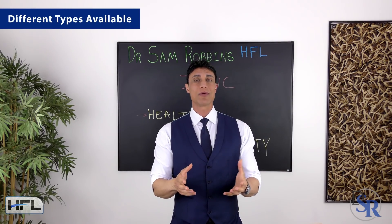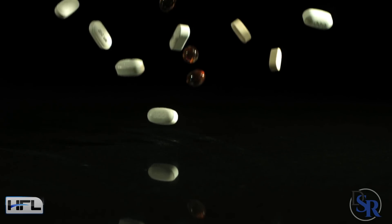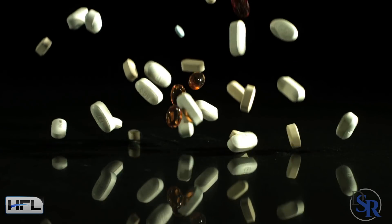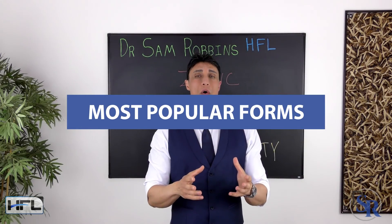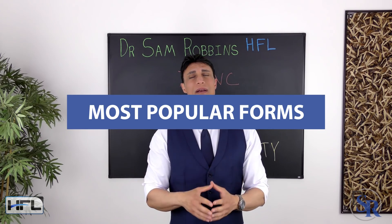When choosing a zinc supplement, you'll probably notice that there are many different types available. Various forms of zinc impact health in different ways. Let me quickly go over some of the most popular different forms of zinc that you find in different supplements.